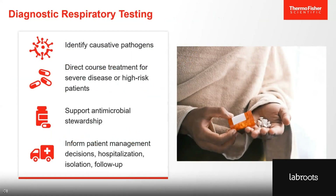Diagnostic PCR testing is considered the gold standard for pathogen detection. In PCR, genetic material is amplified for the detection of specific and targeted organisms. The superior sensitivity of PCR can detect low pathogen loads, leading to accurate results early on in the infection. Diagnostic respiratory testing allows a clinician to identify the causative pathogen and, from there, direct the course of treatment. This can be critical for high-risk patients or those with severe disease. Diagnostic testing also supports antimicrobial stewardship and informs patient management decisions such as hospitalization, isolation, and follow-up.